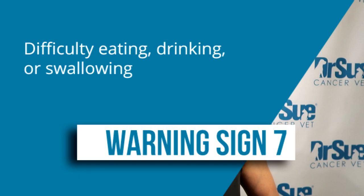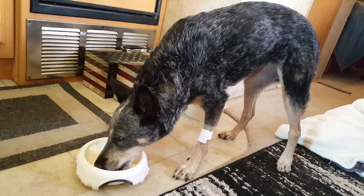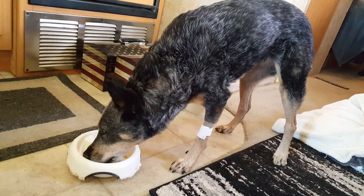The next sign is connected with that: difficulty swallowing and difficulty eating. Sometimes owners will notice blood in the food bowl or water bowl. Tumors in the head, neck, and nasal areas can also cause difficulty breathing by putting pressure on respiratory structures or those associated with eating, making it difficult for your pet to eat, drink, and sometimes breathe as well.